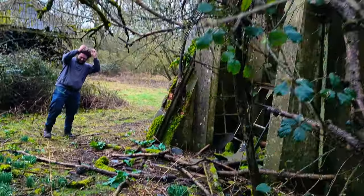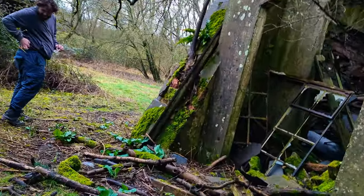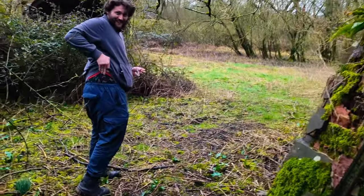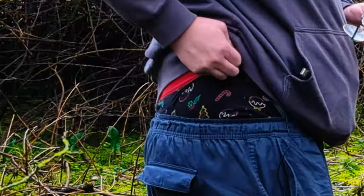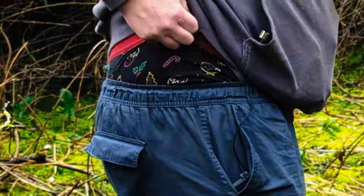What boxes you got on? These are my Christmas ones. I thought so. Yeah, I've got candy canes and everything on them. My grandma got them.